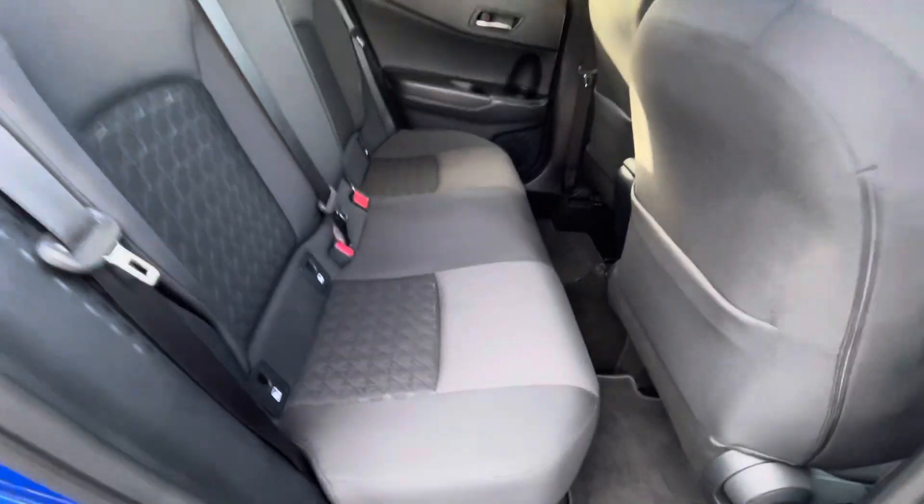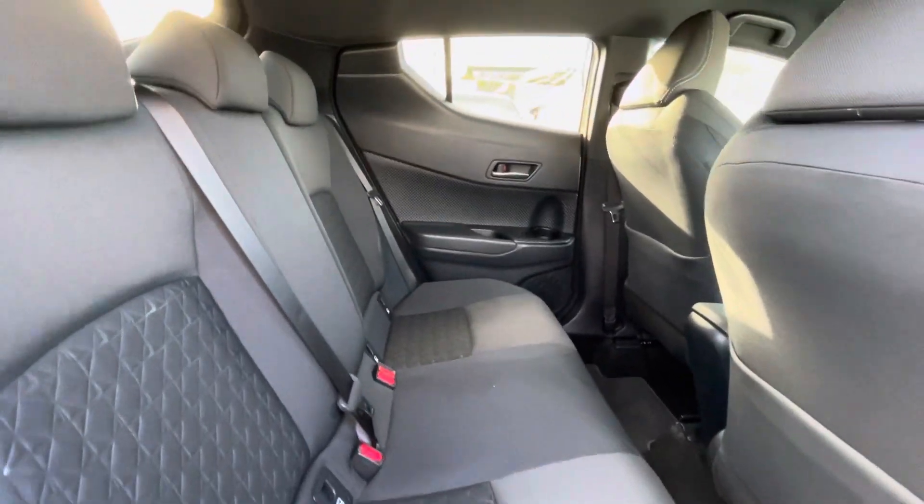Into the back of the car — cloth interior, ISOFIX points on both sides of the back of the car, full black cloth, and electric windows.